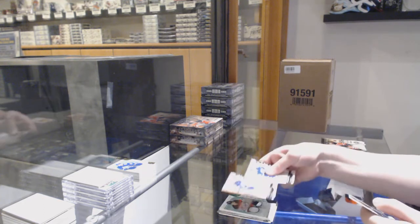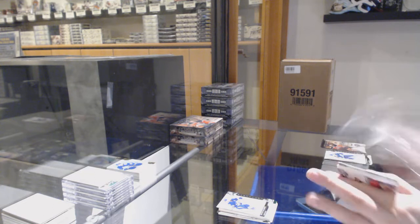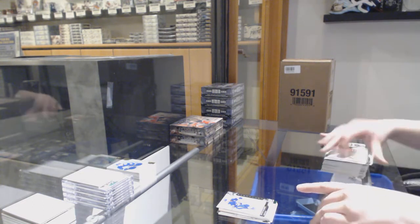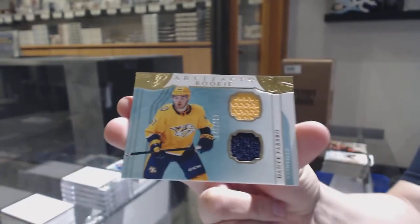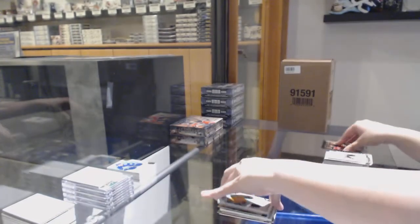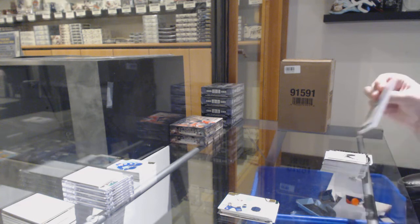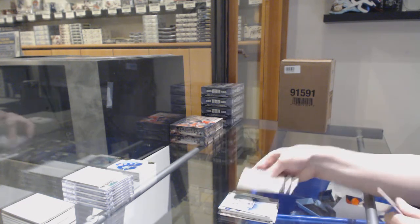Number to 699 for the Lightning, Steven Stamkos. We've got a rookie dual jersey number to 199 for the Nashville Predators, Dante Fabbro. And number to 999 for the Canucks, Zach McEwen.